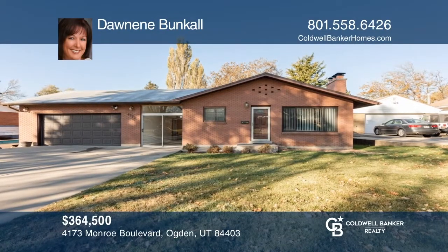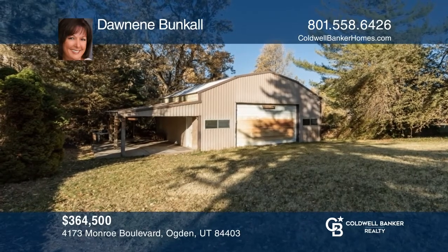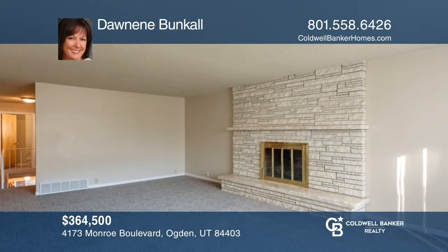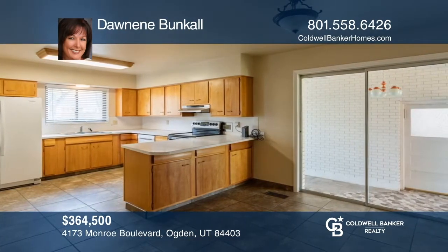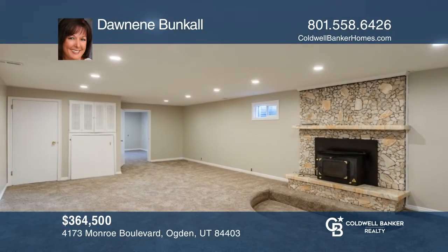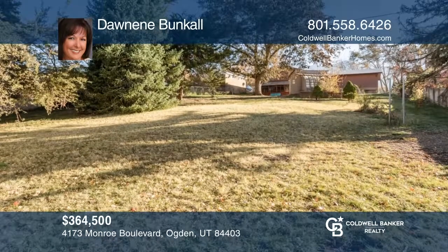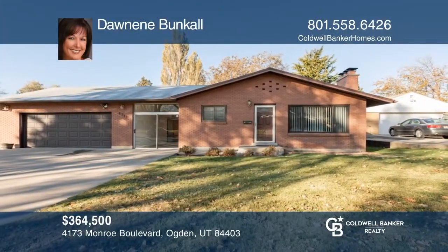This great all-brick rambler is located on just under half an acre with an attached two-car heated garage, in addition to an oversized four-car detached garage. The home features four bedrooms and two baths with a recently remodeled basement. Walk out to the amazing backyard that spans beyond the toy garage. Plan a tour with Donneen Bunkall today.